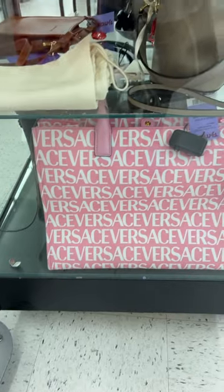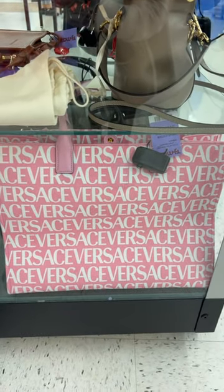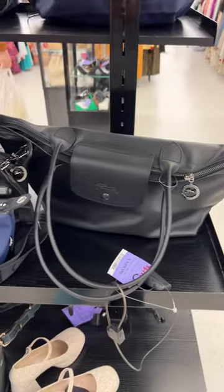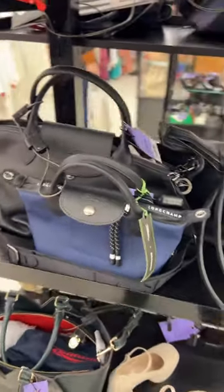Okay, that is such a gorgeous Versace tote — for $1,205, yeah, what a weird number. They also have Longchamp totes here for $350, and this small one is $160.